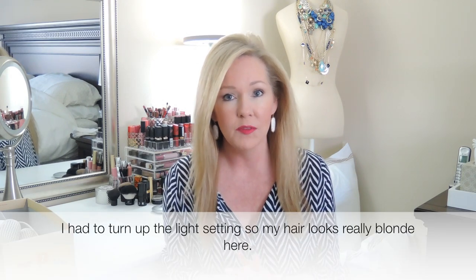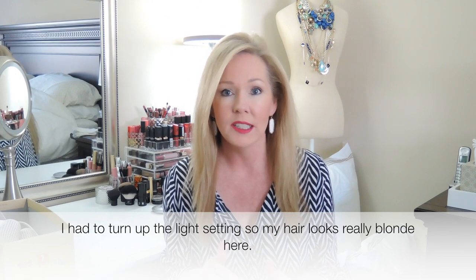Hi guys, how are you doing today? Well today I have a spring haul for you and I did try some things on. I'll insert some pictures. These are things I've accumulated over the last several weeks but had enough that I thought I'd go ahead and share with you.